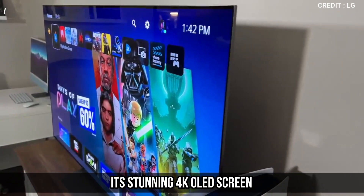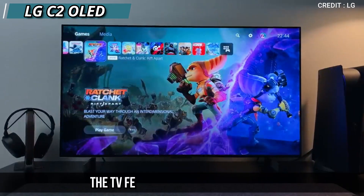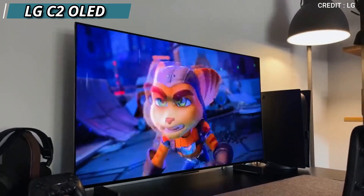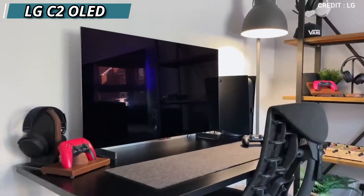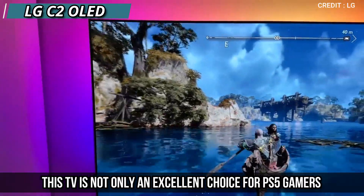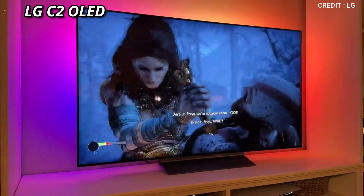Our second TV on the list is the LG C2 OLED. Its stunning 4K OLED screen has a remarkable contrast ratio that showcases deep blacks and vibrant colors. The TV features four HDMI 2.1 ports, making it an excellent choice for those with other modern consoles or entertainment devices. The C2's game optimizer menu streamlines the gaming experience on the PS5 by allowing gamers to adjust brightness, contrast, and variable refresh rate instantly. With support for up to 4K at 120fps, the gameplay is ultra-smooth and immersive. This TV is not only an excellent choice for PS5 gamers, but it's also one of the best TVs available in terms of performance and features.